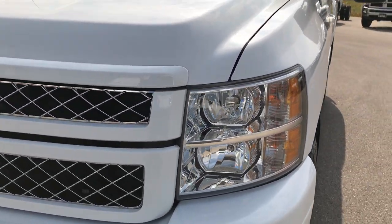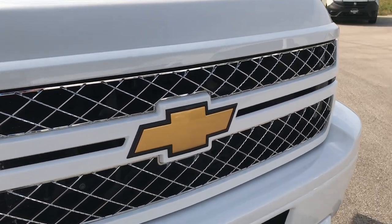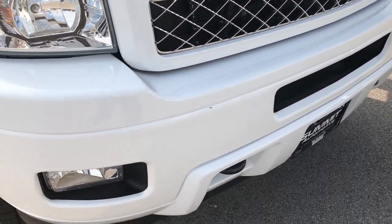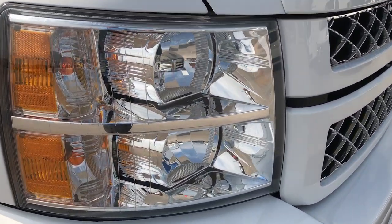No dents or dings on that front fender. The front grille is in excellent condition — you can see it is painted out on the front bumper, the grille has the chrome trim, and the headlights are nice and clear.